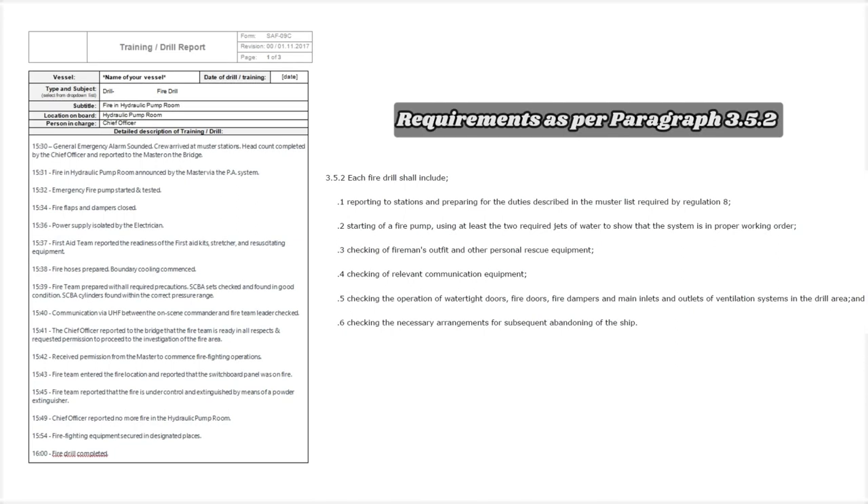This is our company form for drills, and now we will prepare a simulation of a fire drill. At 1530, the general emergency alarm sounded and crew arrived at muster stations. Head count was completed by the chief officer and reported to the master on the bridge. At 1531, fire in the hydraulic pump room was announced by the master via the public address system. At 1532, the fire pump was started and tested — pressure 7 bar.